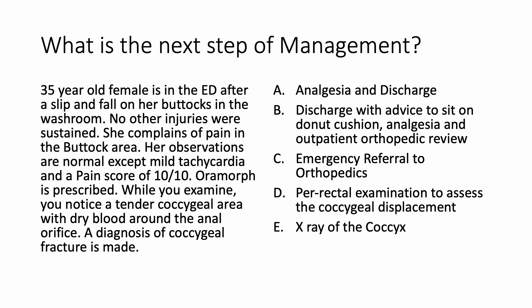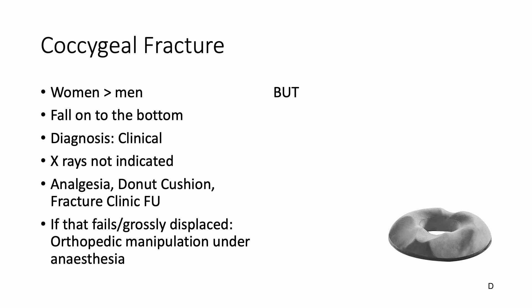Let's look at certain facts related to coccygeal fractures. Coccygeal fractures occur more often in women than in men. The classical history is a fall onto the bottom. The diagnosis is often clinical, and X-rays are rarely indicated. Treatment is analgesia, a donut cushion — as you can see in the image — and a fracture clinic follow-up.